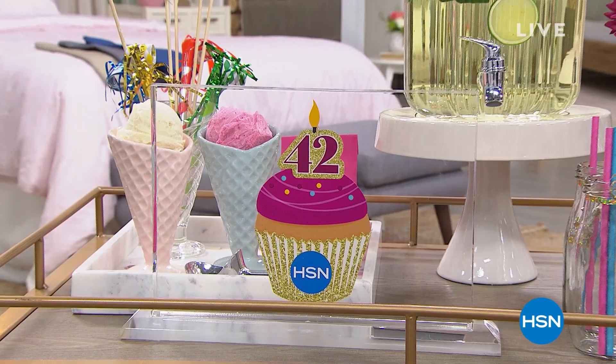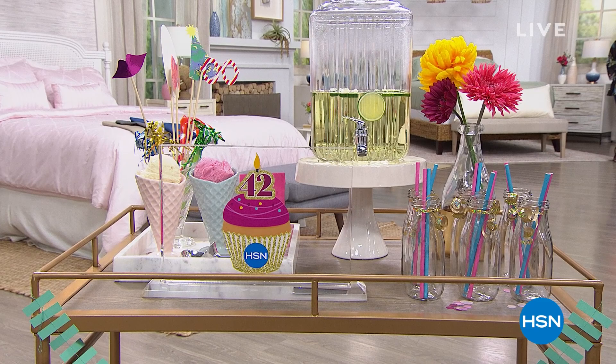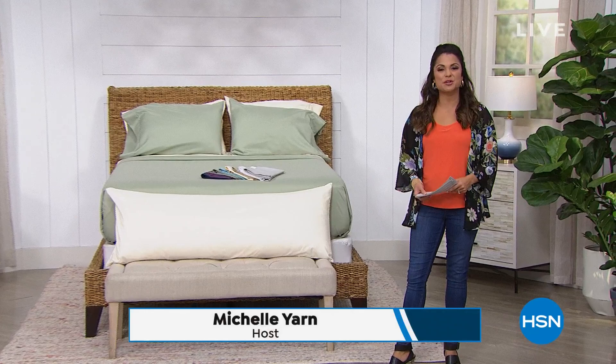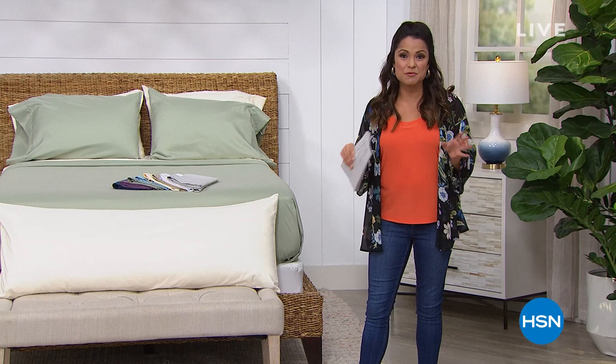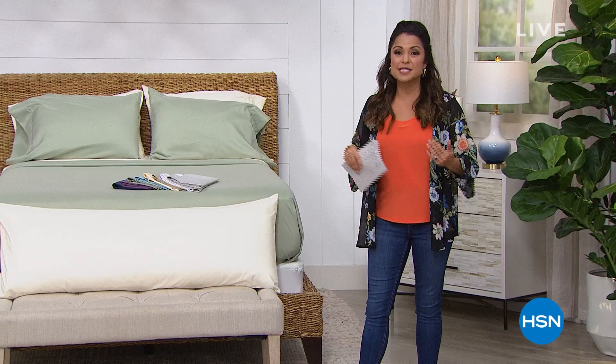Yes, happy birthday indeed. 42 years now HSN has been bringing you beautiful products and innovative ideas. I'm really excited for this hour because we get to show you items that are all our own from Concierge Collection. We're going to get your bedroom in tip-top shape, whether you want to freshen up the look or you need new sheets for summer. Welcome in.